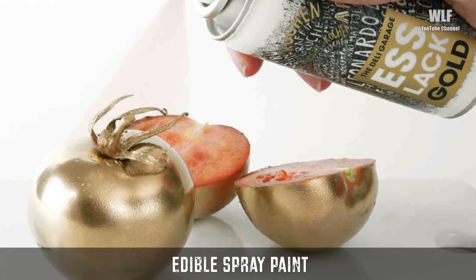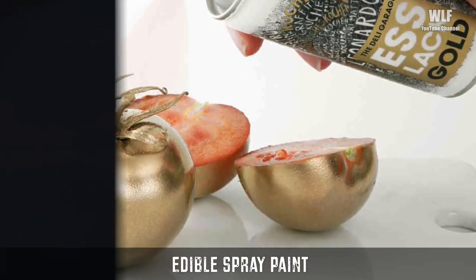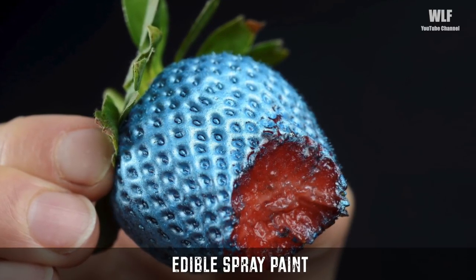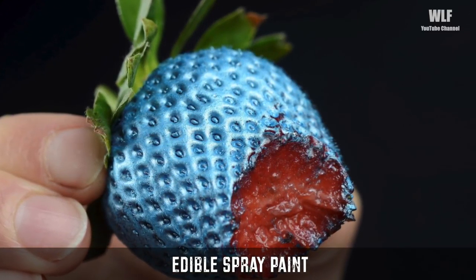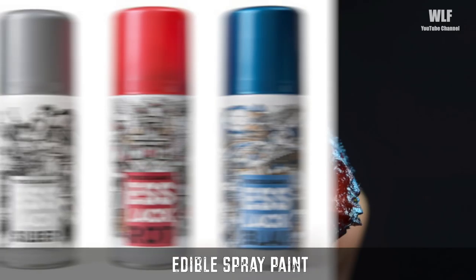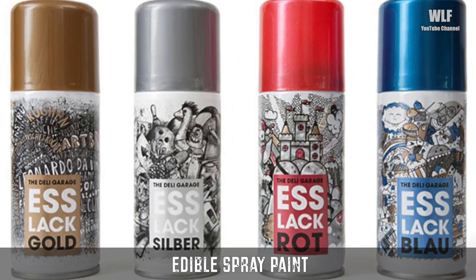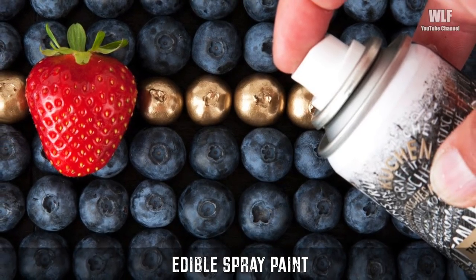Edible spray paint: for those who want to add some creativity to their food, there's edible spray paint. Cookery fans can add a quick splash of color to their food by simply spraying their favorite meals with the world's first edible spray paint. The cans, called Food Finish, come in gold, silver, red, and blue.